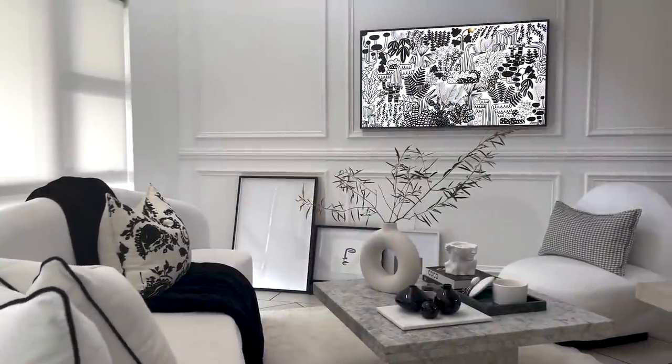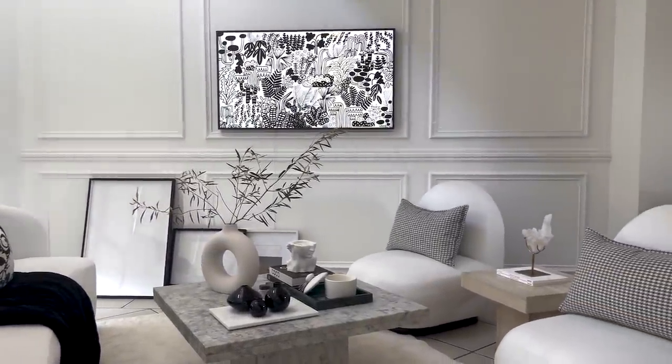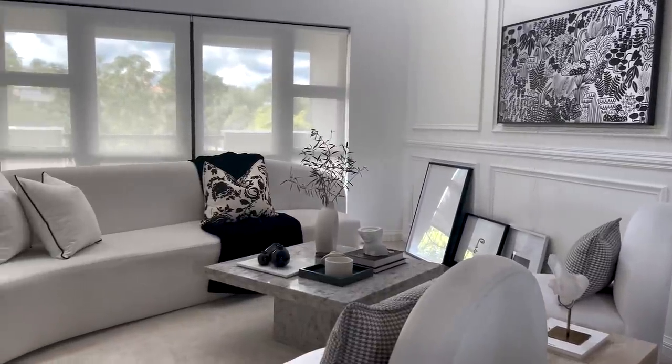I hope you guys enjoyed that video on how I styled my coffee table and my overall lounge. I absolutely love the space and I feel so at home here. Stay tuned for next week's video where we'll be showing you another space and how we've upscaled it. If you're not subscribed, make sure you subscribe and turn on your notifications so that you don't miss any of our uploads — I'll see you in the next one!